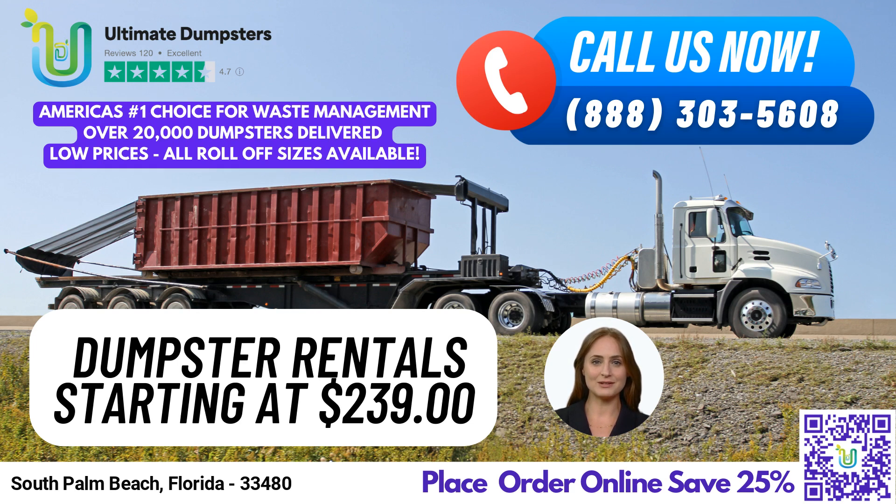We offer roll-off dumpsters in all sizes, ranging from our 10-yard dumpster, suitable for small residential projects, to our 40-yard dumpster, perfect for large commercial construction projects. Let's take a look at the dimensions and types of jobs each size is best suited for.